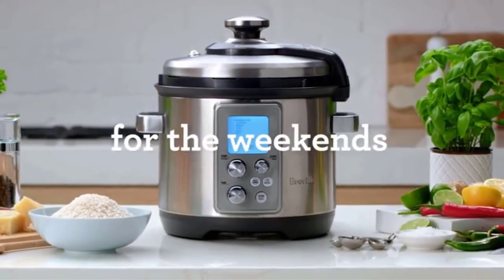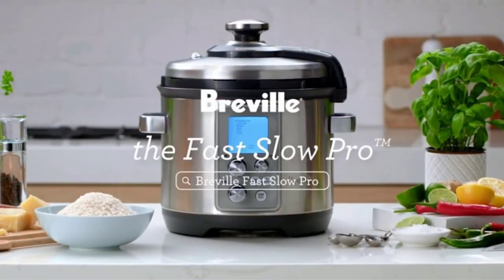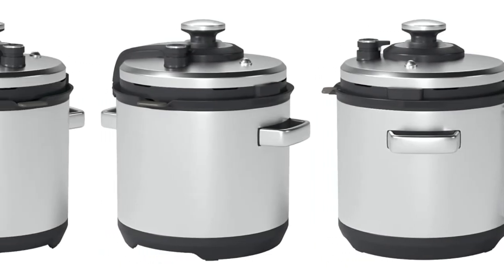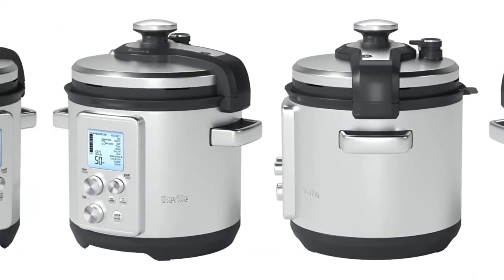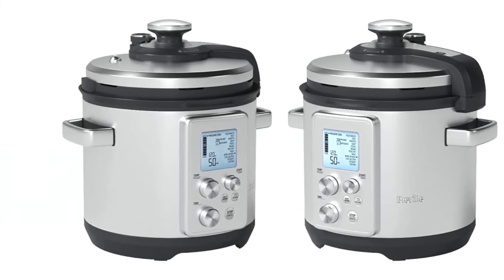The slow cook function can be used on low or high, like a standard slow cooker, and cook time can be set from 2 to 12 hours. The LCD display and control panel make it easy to navigate the settings. The pressure settings, temperature, and remaining cook time are displayed on the screen during cooking so you can monitor your recipes.